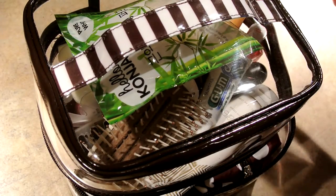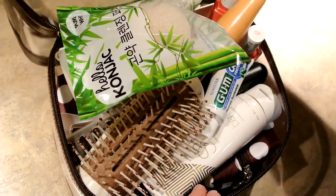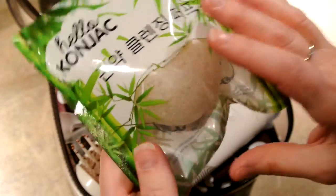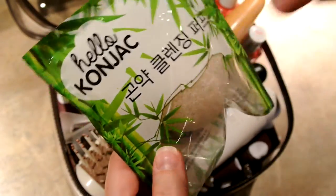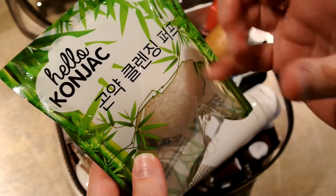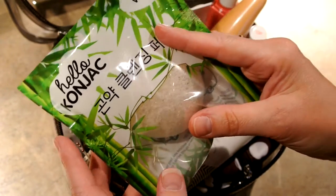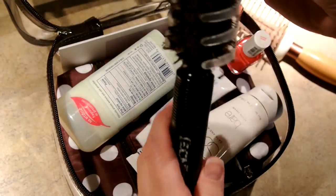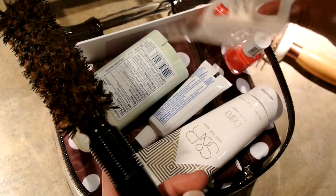Now I'm moving on to the larger train case. First thing you'll find is a Hello Kone Jack. This is a Dew Puff — it's hard as a rock, but the minute you get it wet it gets soft and squishy and it's great for washing off your makeup. Then I have a hairbrush and another hairbrush along with my Monster Claw.